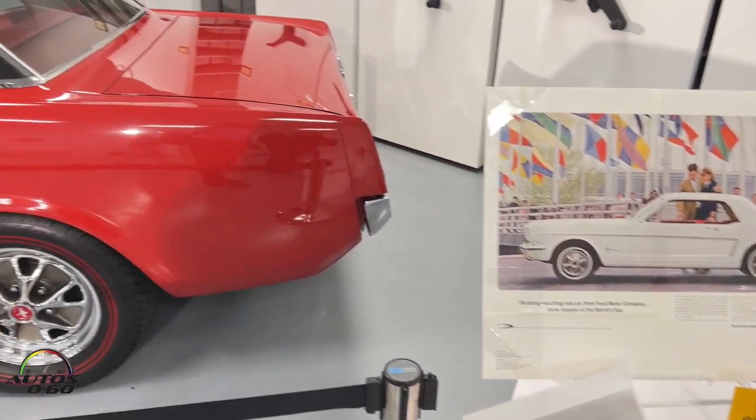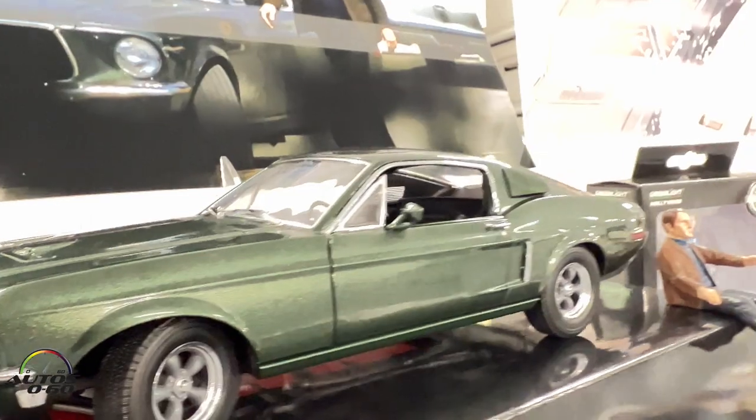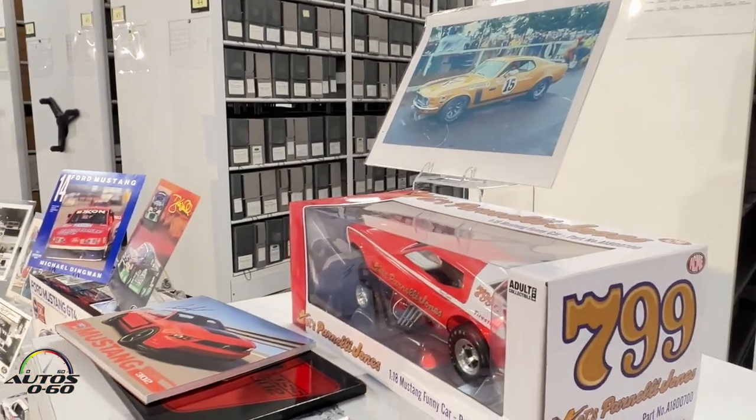My name is Ted Ryan. I'm the Archives and Heritage Brand Manager, so welcome to the Archives. In here we've got 16,000 cubic feet of papers, three miles of shelving, 3.5 million negatives, and a bunch of other stuff.